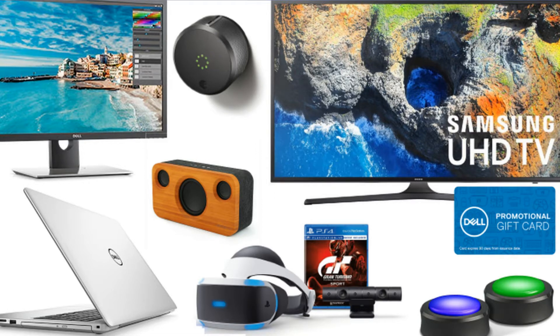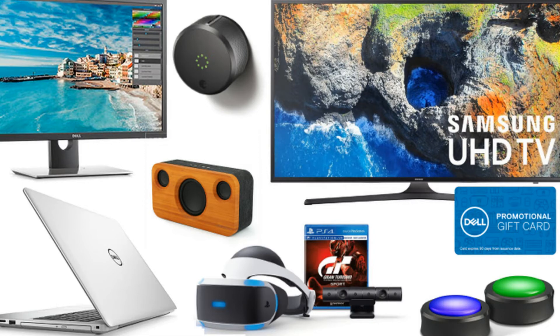65-inch Sony XBR-65X850E 4K UHD Smart LED HDTV plus $250 Dell gift card: $1,198 at Dell, list price $1,998.60. Vizio E60-E3 4K HDR Ultra HDTV plus $250 Dell gift card: $699.99 at Dell, list price $969.99. Pioneer VSX-1131 7.2-channel receiver with Dolby Atmos and 2x HDMI out: $299 at Amazon, list price $449.99.